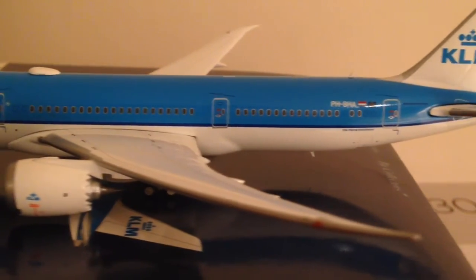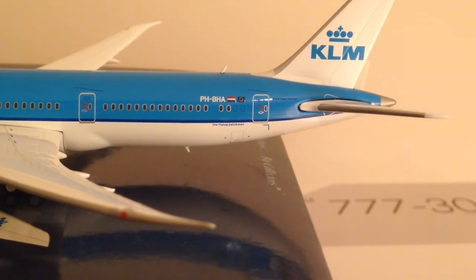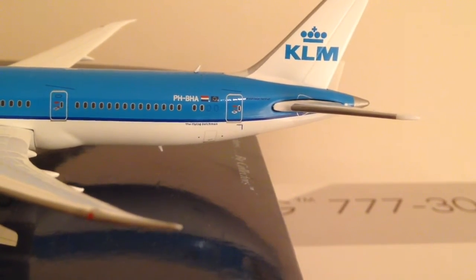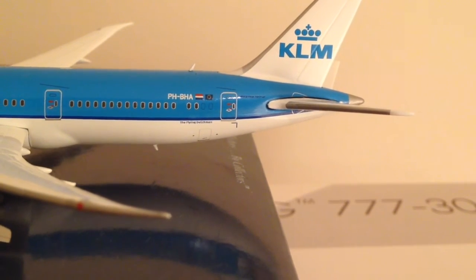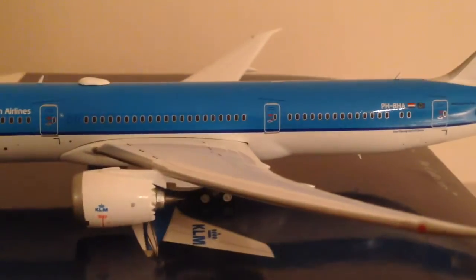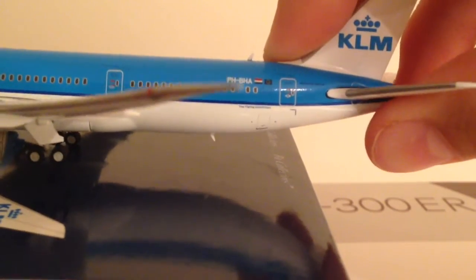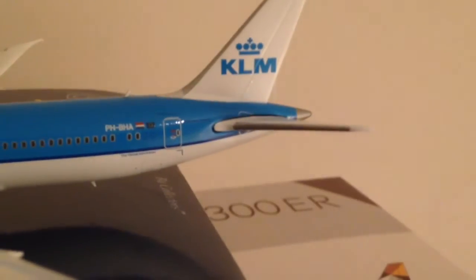Moving on, we have the L3 door there. Moving on to the registration: PH-BHA, and then we have the Netherlands and European flags there. We have 'The Flying Dutchman' written below that. We have the final antenna on the top of the aircraft. We can see the antenna on the bottom of the aircraft as well, and then moving on with the final cabin door and there is the KLM tail.